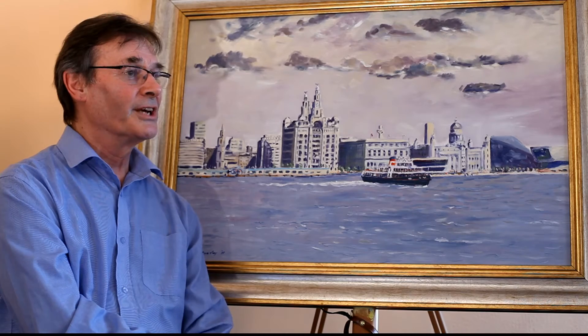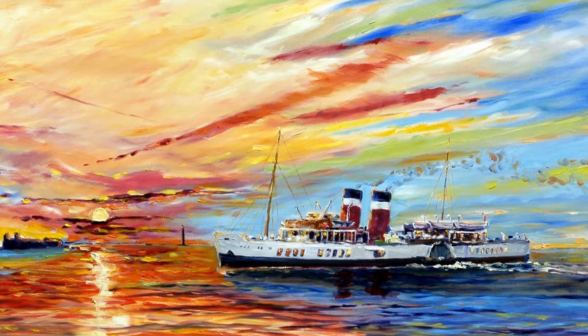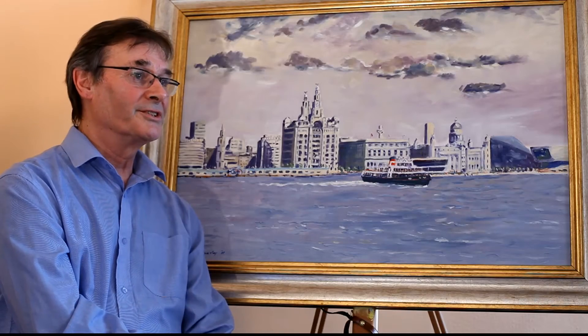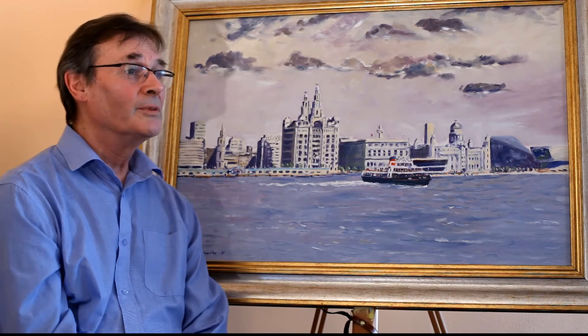I was fortunate in my degree in that one of my paintings sold — it was a sunset over Stanley Dock — and it was that sale which encouraged me to develop my paintings further and do a series of sunsets and sunrises over the iconic buildings of Liverpool.